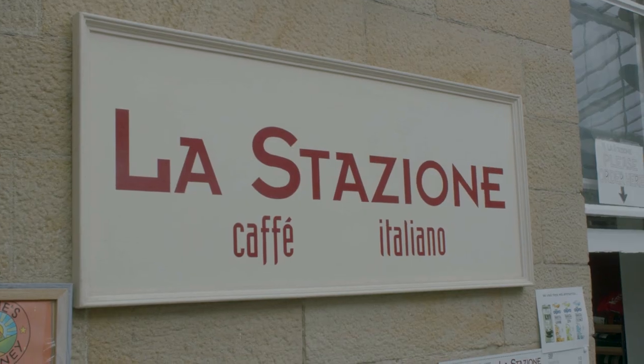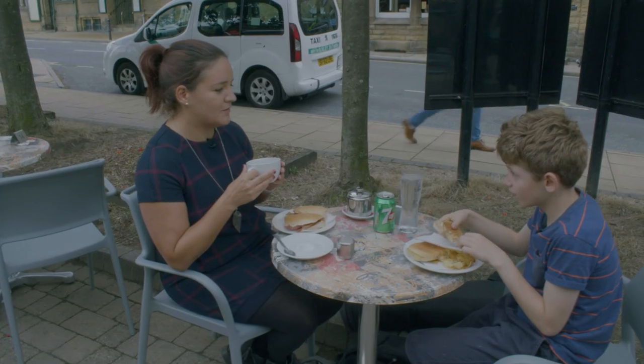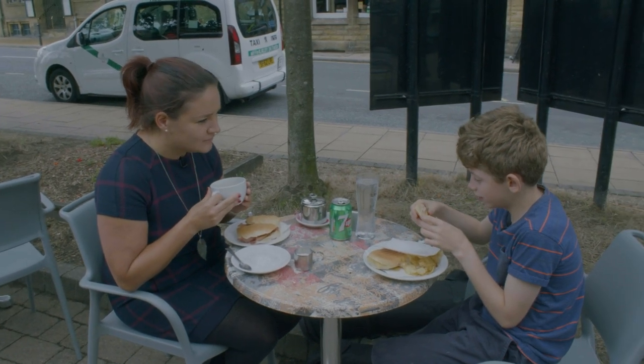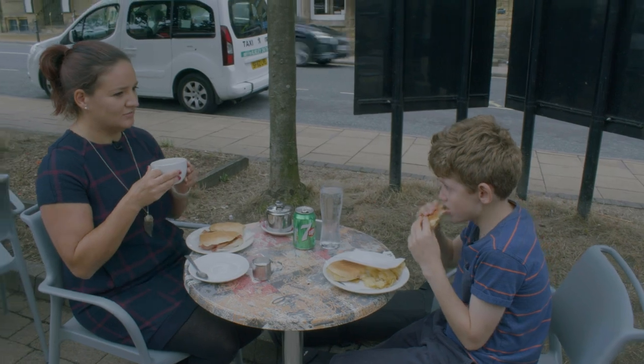Then we thought we'd grab something to eat at one of my favourite places before continuing on our adventure. What type of panini did you get? Cheese and tuna. Cheese and tuna — is it good?